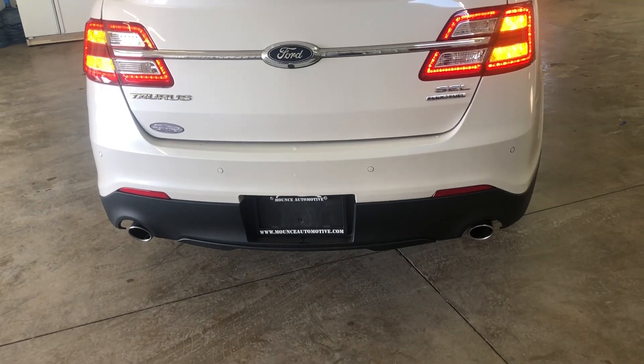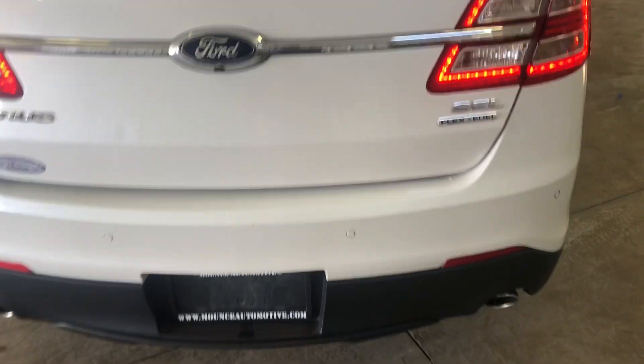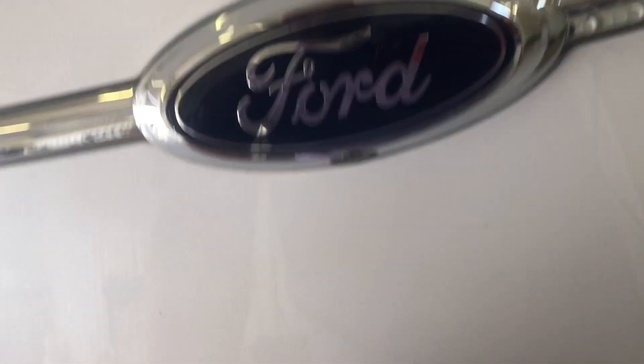You are going to have a backup camera, and you're also going to have backup sensors on this car. Huge trunk on these Tauruses. You can fold these seats down flat if you need a little more cargo room.